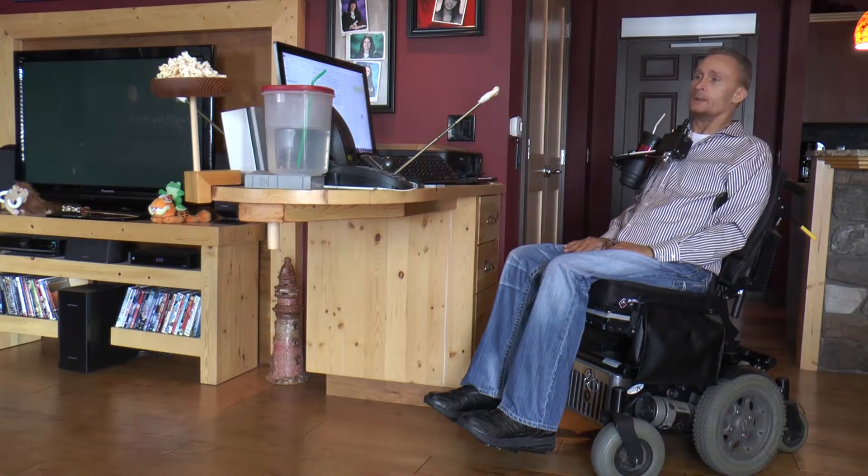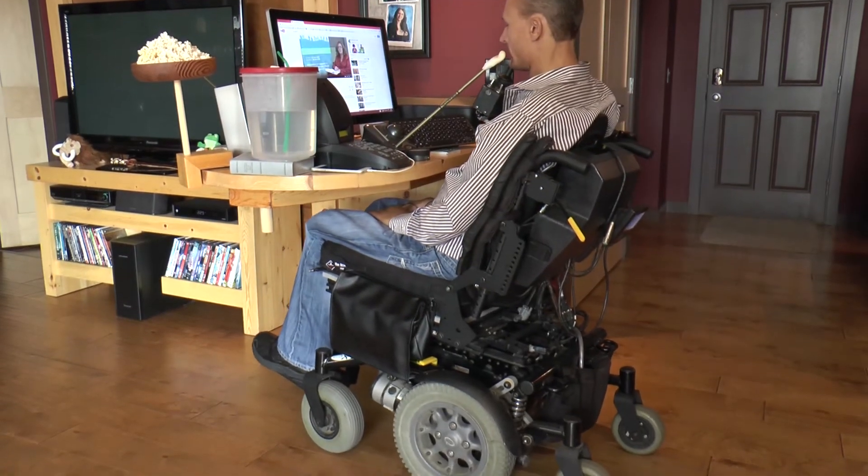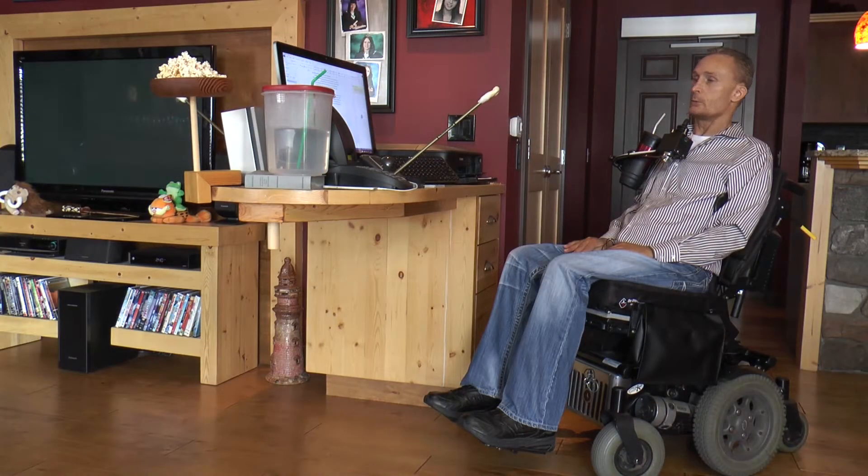When I moved into this condo, I completely renovated it, made it accessible for myself, and my background as a contractor came in pretty handy for that. The desk I designed just out of my own ideas. It's made very strong, and it's a custom height so that I can get under it. It's the exact height for typing, so that it's comfortable with a mouse stick.